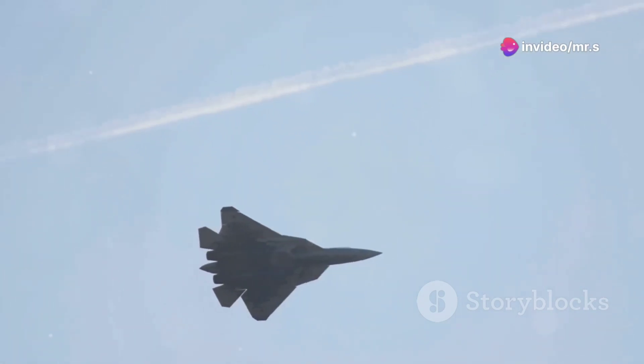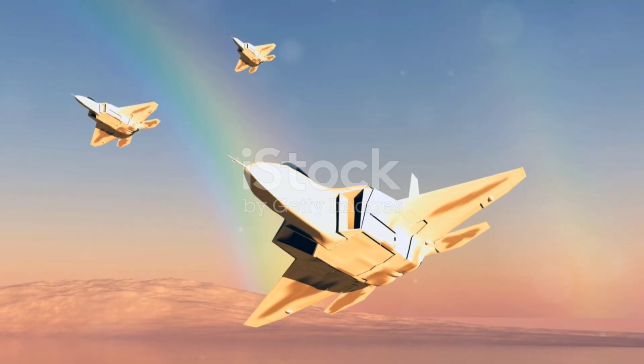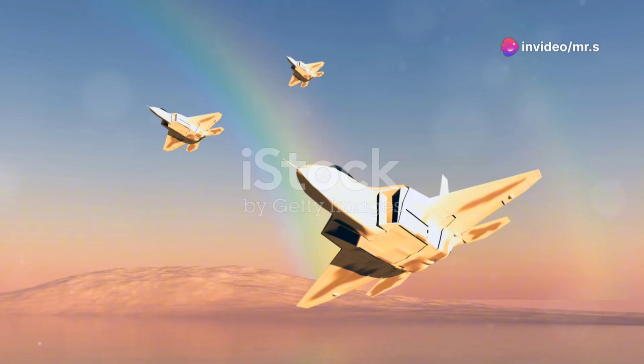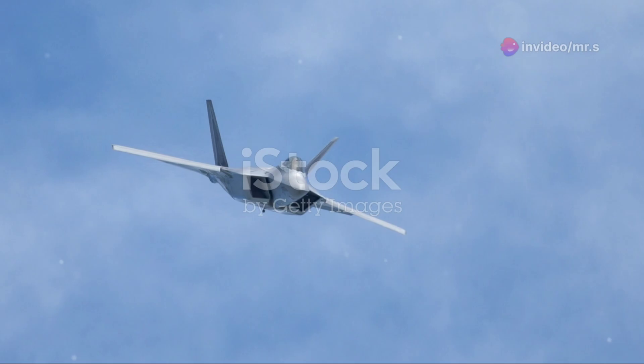Now, on to super maneuverability. The Raptor can pivot and turn sharply at high speeds that many other aircraft can only dream of. This agility is crucial in dogfights, allowing the F-22 to outmaneuver opponents with ease. It's like being in a street race where your car handles like it's on rails while everyone else is skidding and sliding.